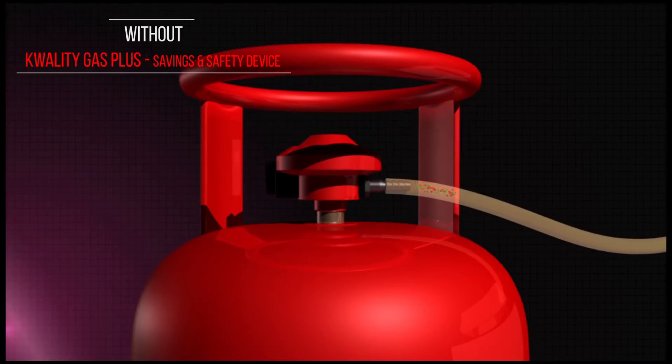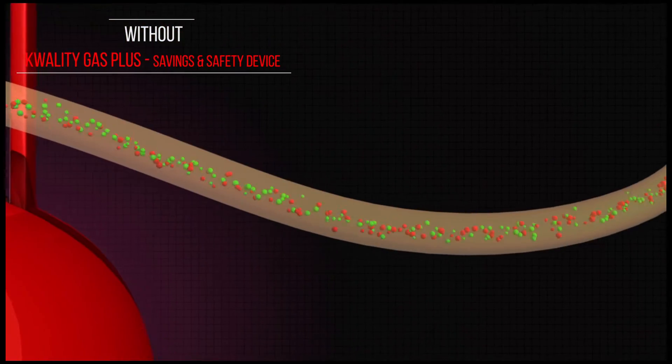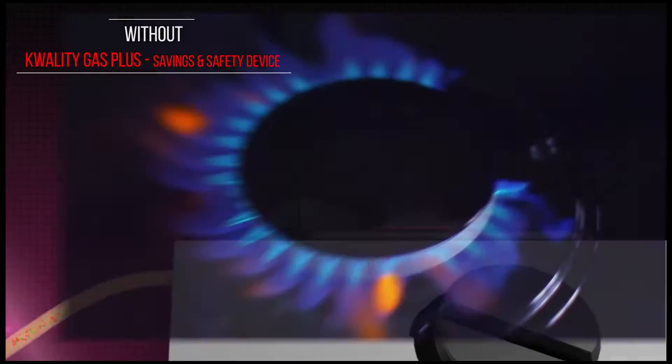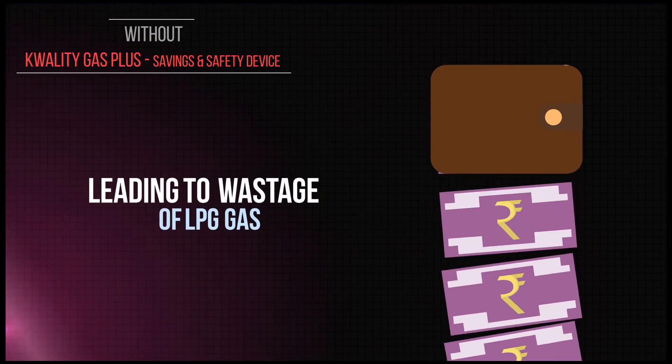In the conventional method, LPG flows as a random mixture of propane and butane molecules. This random flow causes lower thermal efficiency and wastage in gas, resulting in a blue-orange flame. This excess consumption results in wastage of money.